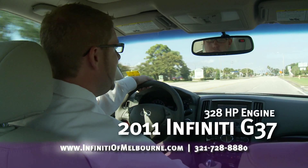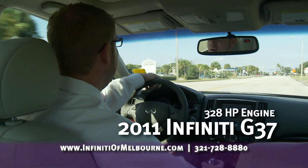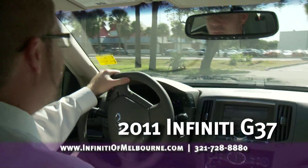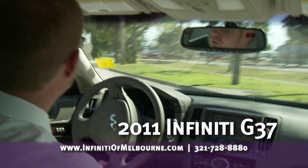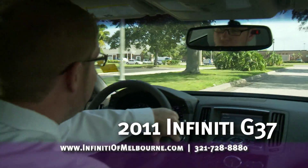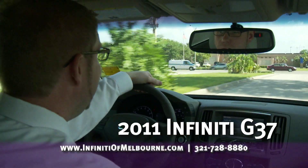328 horsepower versus BMW's 300 horsepower. This car not only handles well but it's also smooth. Typically when you have a great handling car you're going to sacrifice in other areas. At Infiniti, there are no sacrifices here — smooth ride, great performance, smooth shifting.